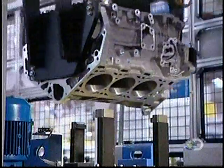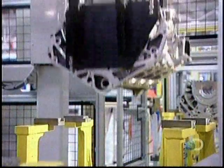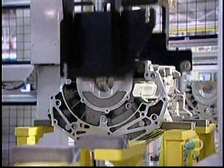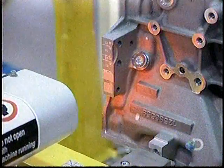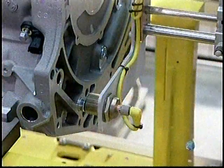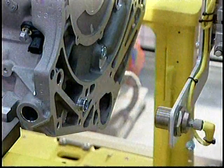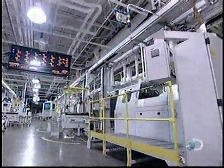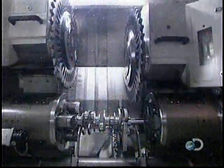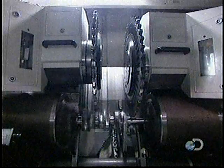After machining, the engine block travels upside down to the engine assembly line. When it arrives, a scanner records the block's traceability code — a barcode that enables the factory to track the block through every stage of production. As the engine block travels down the line, error-proofing devices ensure that each component is installed properly.